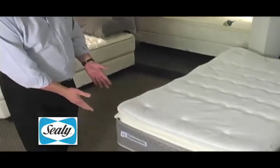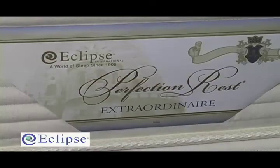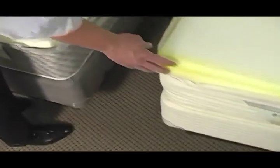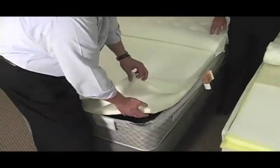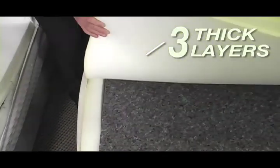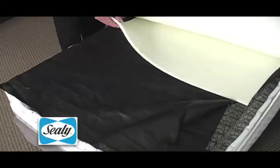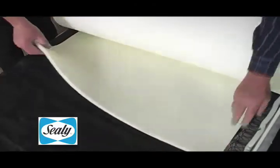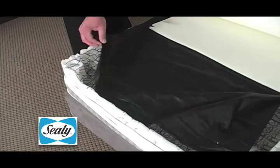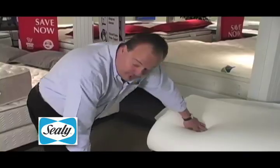We've got a Sealy Posturepedic, a very well-known name, and we've got our Eclipse Perfection. We've peeled back the quilts. I notice the Eclipse has three pieces of foam while the Sealy has two. We have three because it allows us to offer different variations in foam density. The Eclipse's memory foam is about a half inch thick but sits about three to four inches deep in the mattress, which is a mystery to us. On the Sealy product, there's a paper-thin covering over the spring system to keep the foam from falling into the springs — it seems thin.